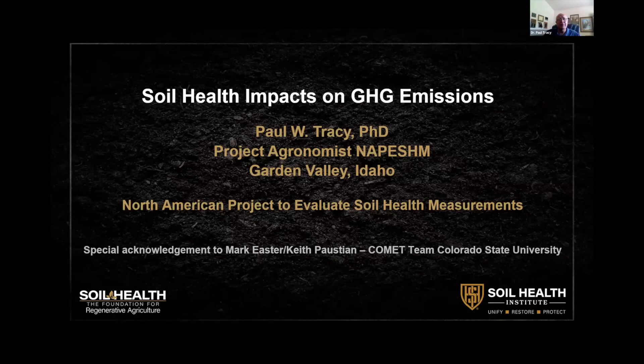I'm going to have a little different approach. My colleagues have talked about measurements we actually collected at the NAPE SHEM sites for the treatments. I'm going to be talking about how we can expand our NAPE SHEM database with information that we didn't necessarily collect but could be very important in evaluating soil health.